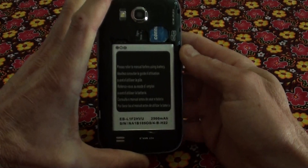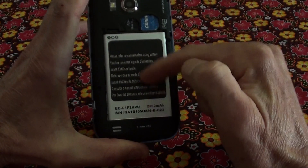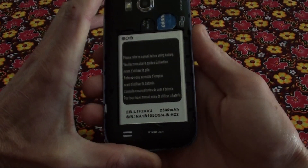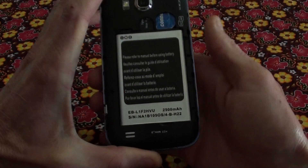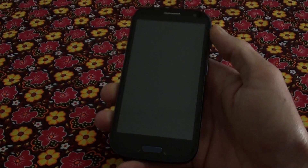It comes with a dual SIM card, micro SD card, and quite a big battery. It will last you at least one day with your Wi-Fi and 3G all on. With that off you can probably get about a day, day and a half battery life.